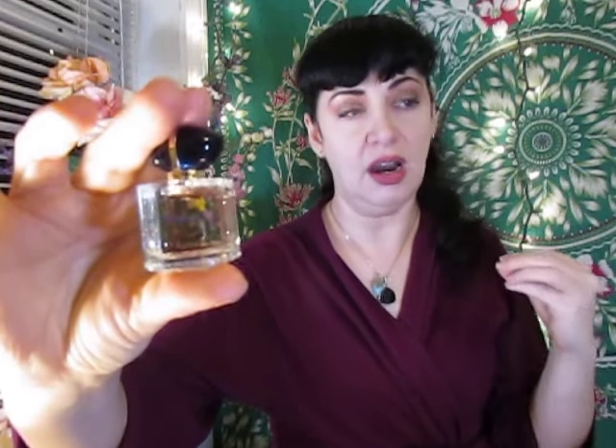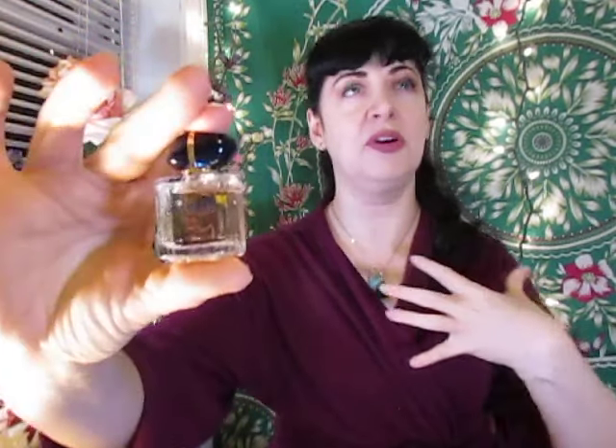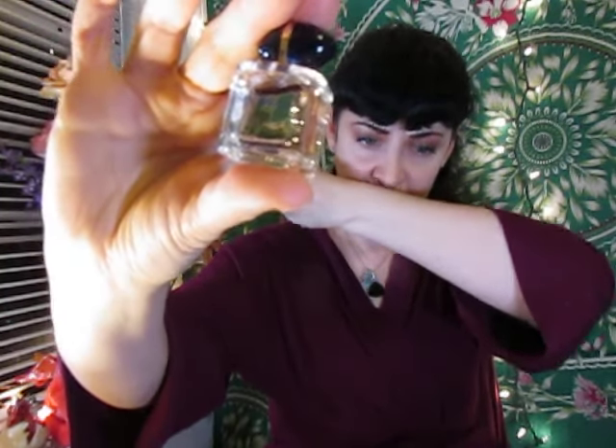That doesn't mean it's a bad fragrance at all — it's actually very pleasant. You would smell this on someone and think they smell really good, because it has that fresh, bright, juicy, classic white floral with vanilla and bergamot. I'm not getting a lot of musk or cedarwood; those are so light in the base that they're just giving it enough roundness without adding a whole lot of extra dimension to this blend.